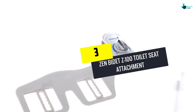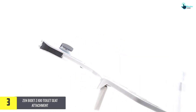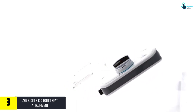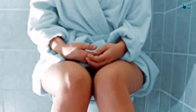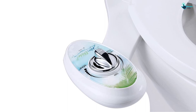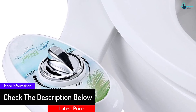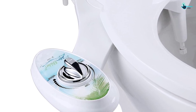At number 3, we have the Zen Bidet Z100 Toilet Seat Attachment. This is a high-quality bidet attachment made of ceramic and high-quality metal to enhance its durability. Its installation steps are very easy to follow, and it comes with a sleek design that will look good on your toilet seat. For every purchase, these attachments come with a wide variety of accessories meant to enhance performance and setup. The attachment also comes with a full year warranty and efficient customer service to assist you whenever you need help.